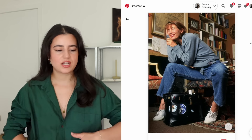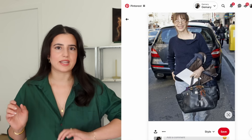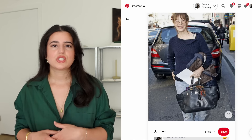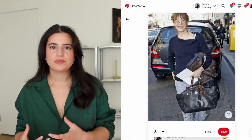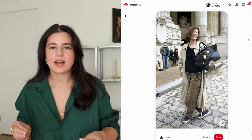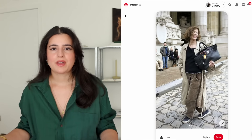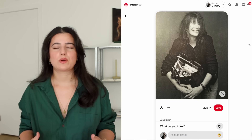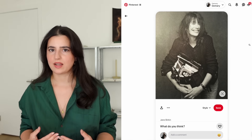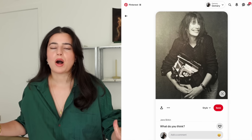She put everything in it and used it for its intended purpose. She accessorized it, made it her own, and really wore that leather out. Anybody can buy a very expensive bag, but it's the way that you wear it. Wear the heck out of your bags — I think that's so much cooler and more stylish than somebody who treats their bag like it should be kept in a box.